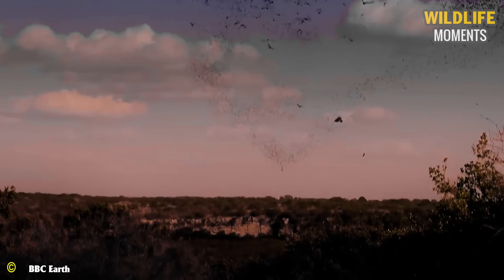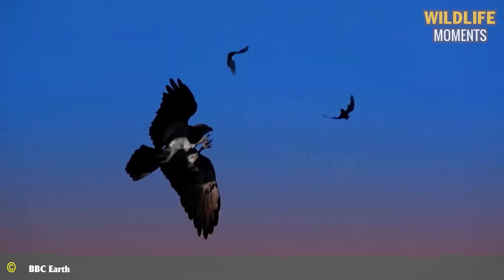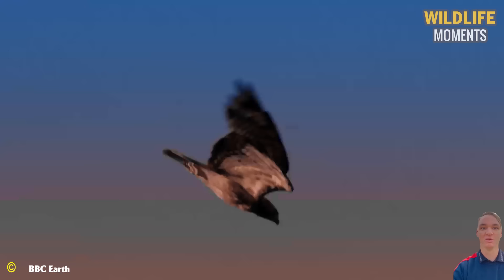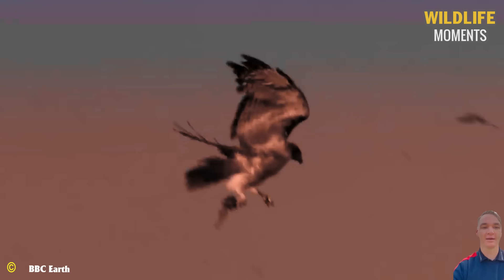It uses its talents to capture the prey. With just a few attempts, this skill becomes proficiently executed. With such a large number of bats, the hawk gains numerous opportunities to refine its hunting skills.